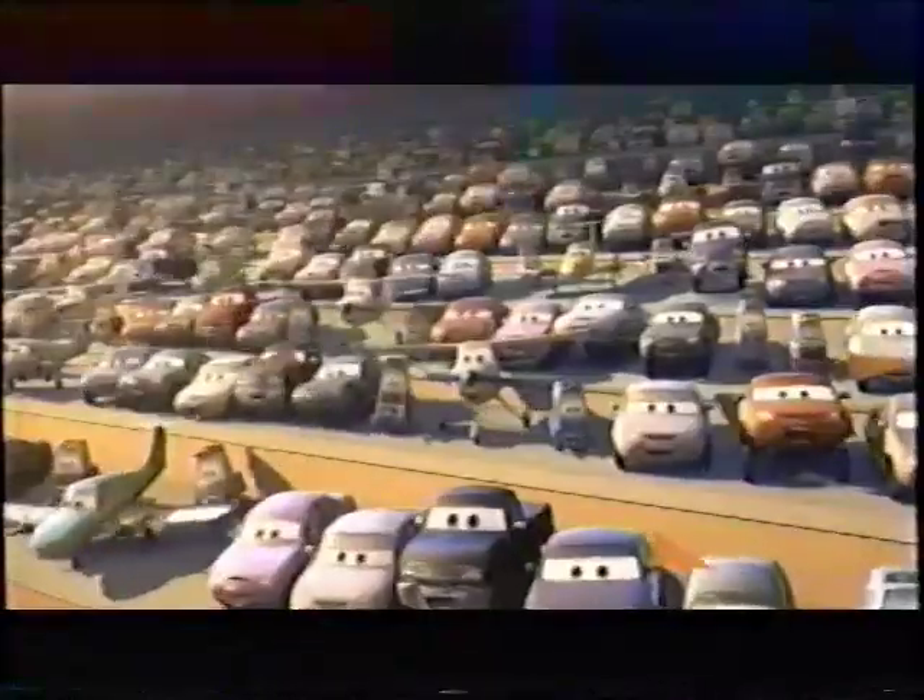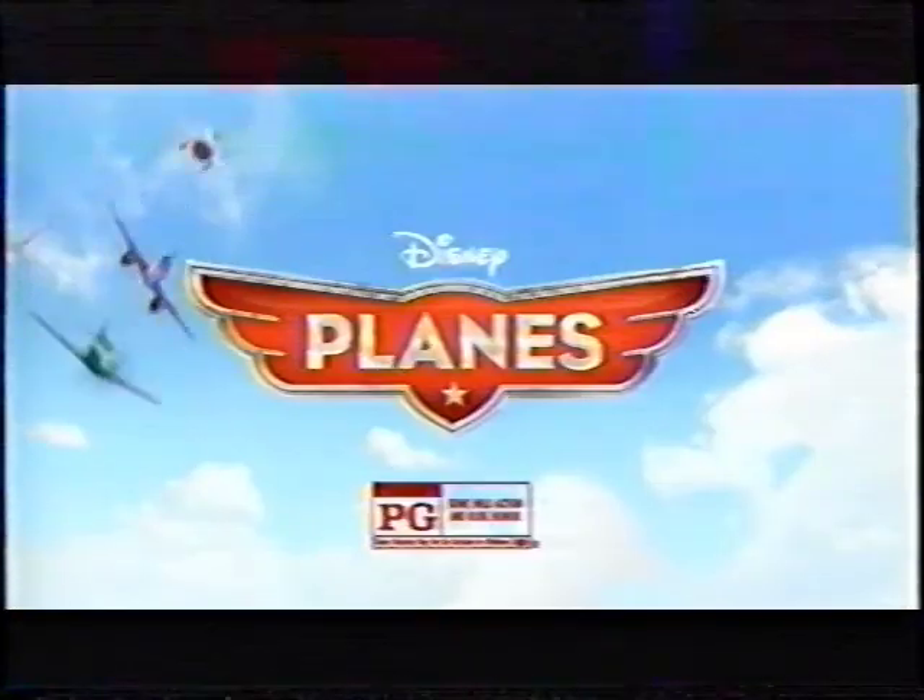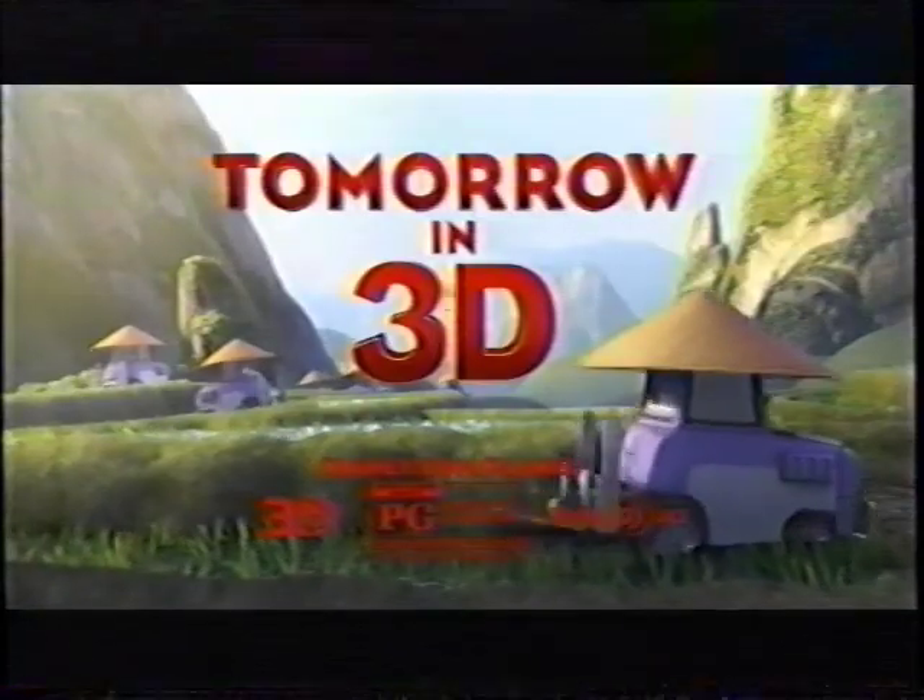Attention passengers. People Magazine says the plane's real engine is its huge heart. It's amazing — it really is. Buckle up for a great family adventure. I'll see you in the skies, amigo. Disney's Planes. Tomorrow in 3D. Rated PG.